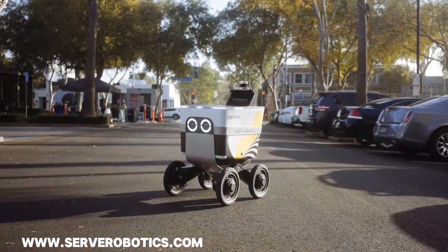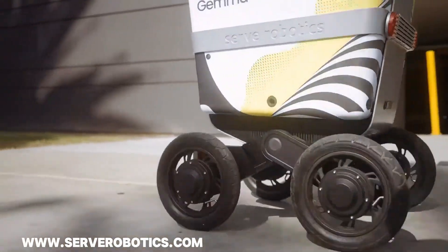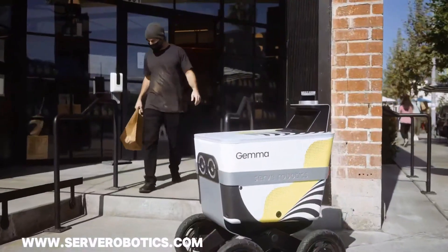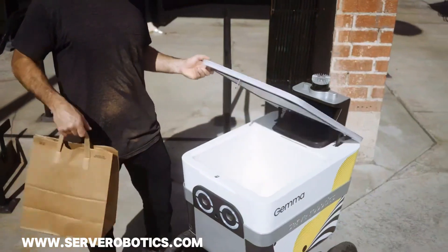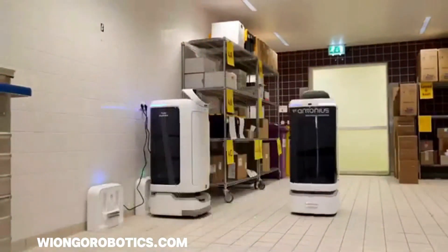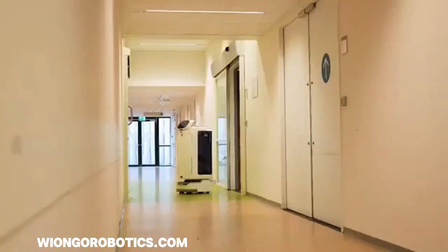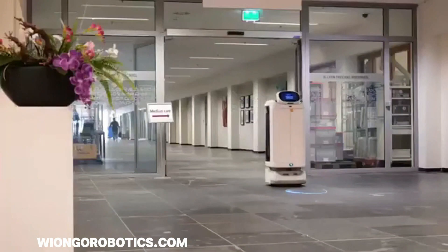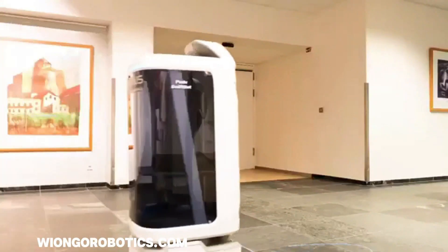SIRV Robotics is a leading company in the autonomous delivery space, developing and manufacturing robots designed for sidewalk delivery. Founded in 2017, they've garnered significant investor confidence, raising over $200 million in funding. SwiftBot is a versatile and innovative delivery robot designed for commercial environments, particularly within the hospitality industry. Developed by Pudu Robotics, SwiftBot stands out with its intelligent navigation system.